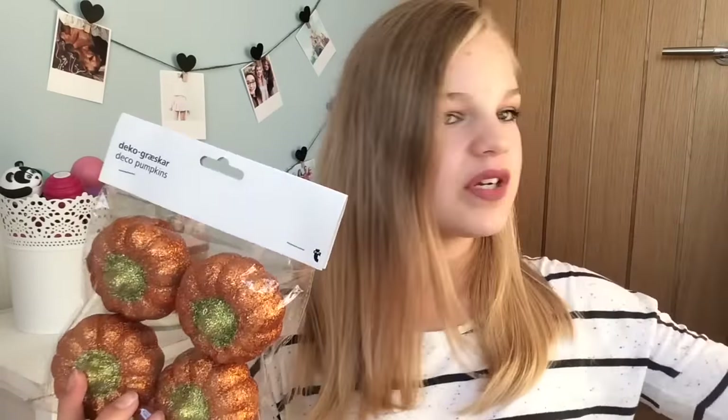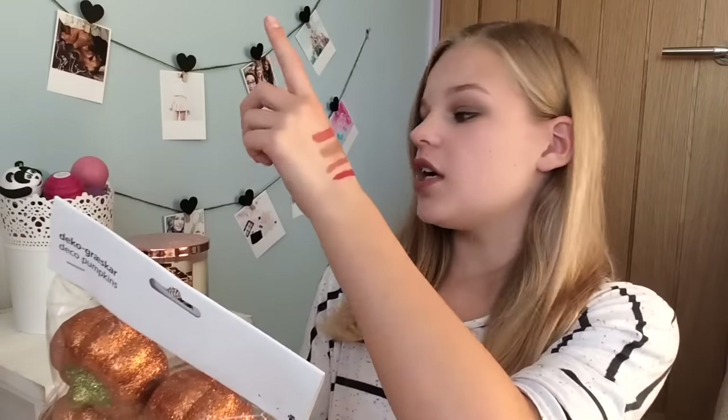The next thing I'm really excited about: I got these from Tiger for two pounds — little sparkly pumpkin decorations. October is like the best month ever — it's really autumny, there's Halloween, I'm getting braces, I'm going on holiday, and there's just the whole autumn vibe. I'm really excited to have these. I want to put them around my room — I have my dressing table, a shelf, some more shelves, and these.